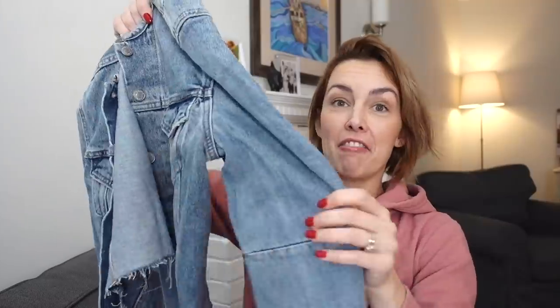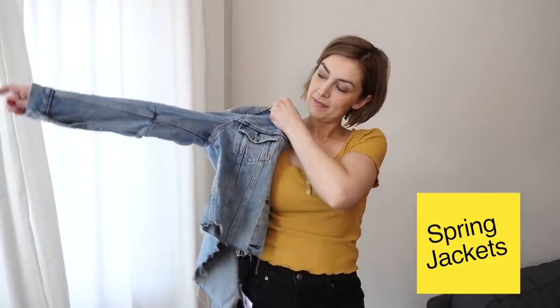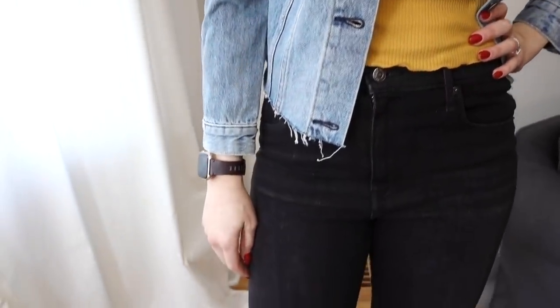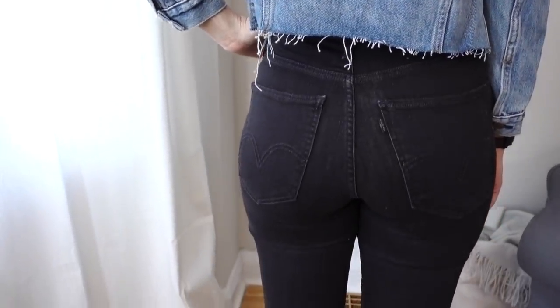I'm obsessed with this jacket. Look at the neckline — I love the wash, I love the pocket, I love the back, I love the cut at the bottom. You'll notice from my style, whether you've been following on Instagram or just in this particular haul, I like the ability to dress it up and look a little bit more professional, but also look more casual if I want to throw on some runners, a crossbody purse, and cruise around town. Loving this little jacket. And you just don't know what the weather's going to be like — especially in the spring, it's nice to be able to layer and feel cute.